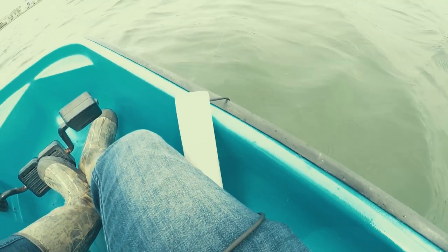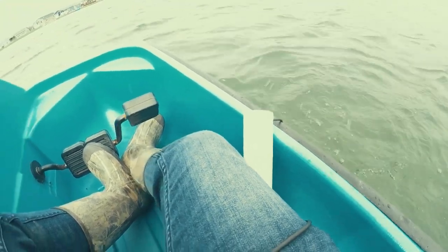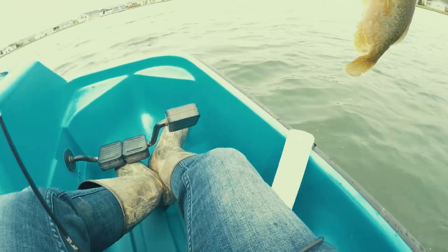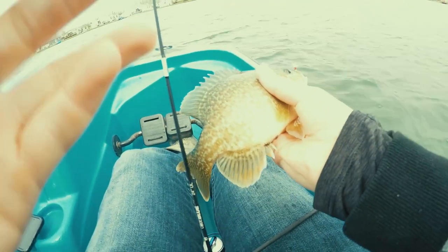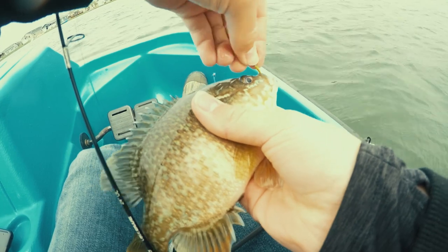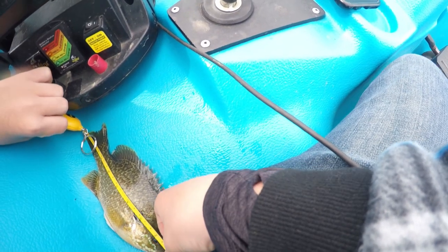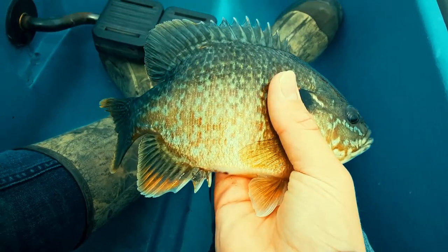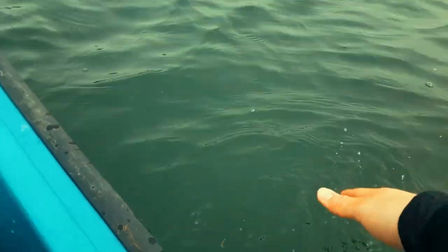There it is — it's a beautiful bluegill. A nice like eight and a half, nine inch gill. Let's get her back. Off nice and gentle. Let's get on some more.